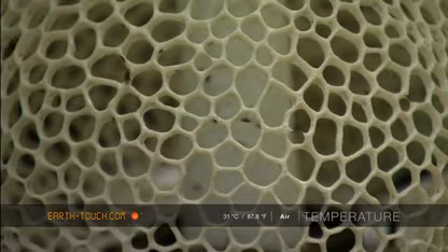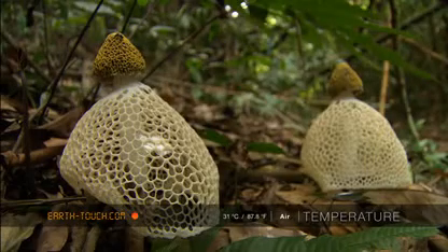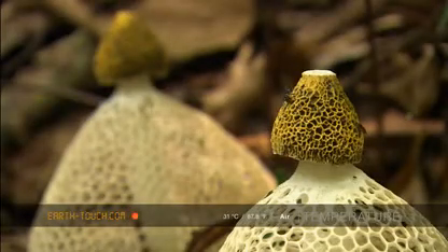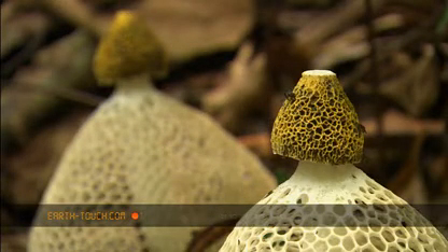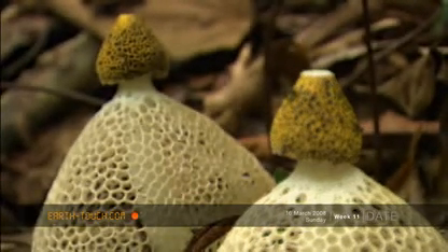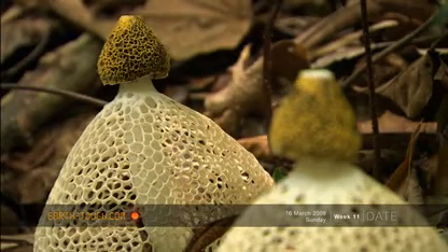The form and structure is just mind-boggling, leaving me utterly confused as to what the story is here. For sure, these fungi produce a fetid odour, and we can clearly see many small insects are attracted to both the net and the cap.